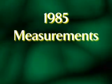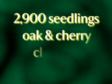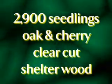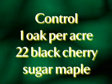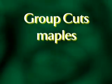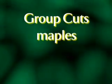There is a special interest in oak regeneration. The first cut started in 1971, and measurements taken in 1985 showed 2,900 seedlings per acre, with oak and cherry predominant in the clear cut and shelter wood. In the control plots, there is one oak per acre and 22 black cherry trees per acre, and the predominant species is sugar maple. Research in the group cuts showed maples to be the predominant species in that treatment.